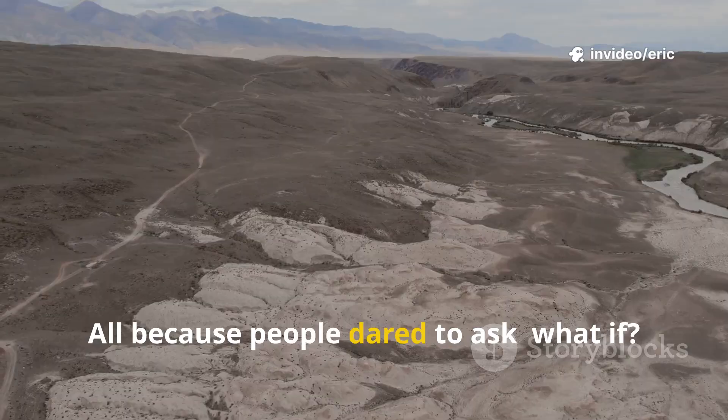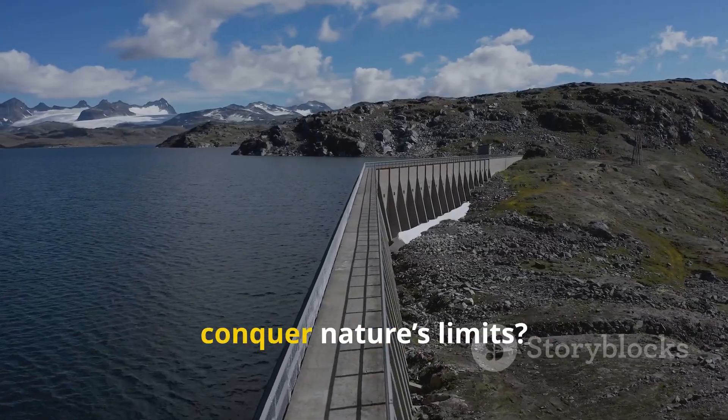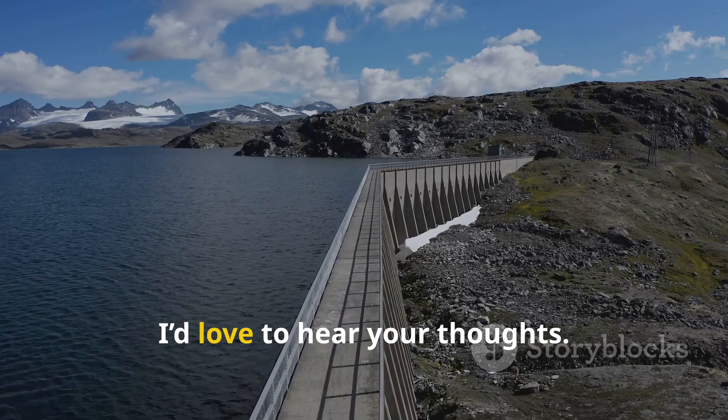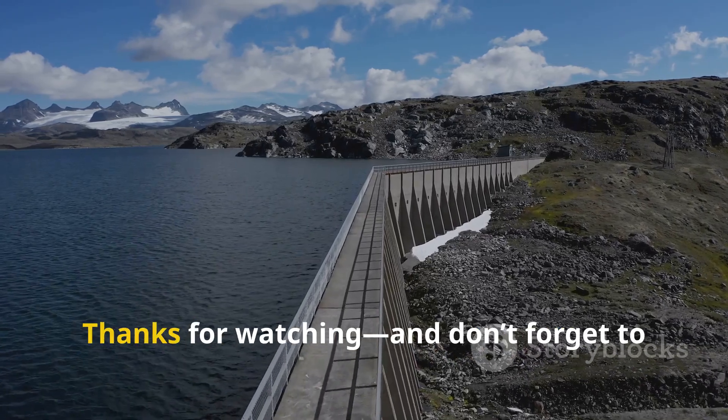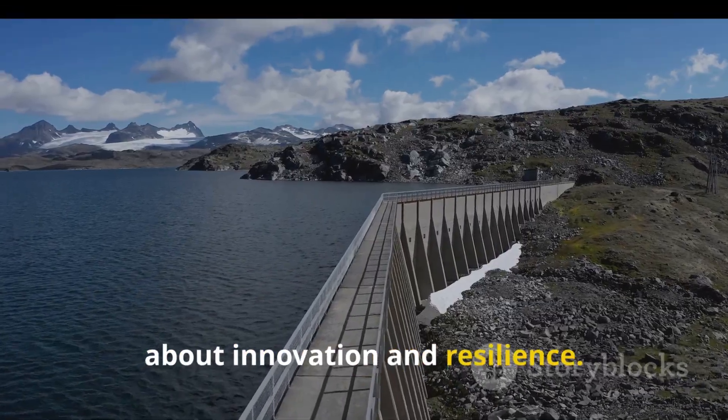All because people dared to ask: what if? So, do you think technology can really conquer nature's limits? I'd love to hear your thoughts. Thanks for watching — and don't forget to hit subscribe for more amazing stories about innovation and resilience.